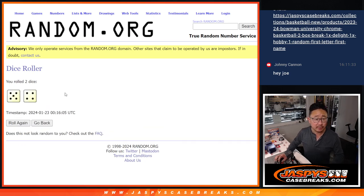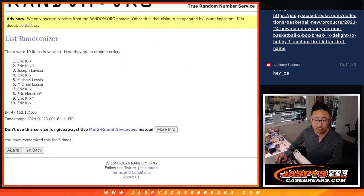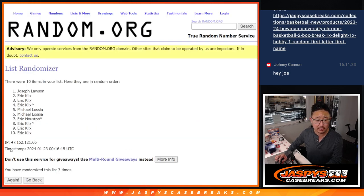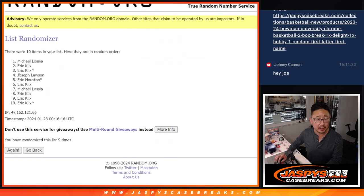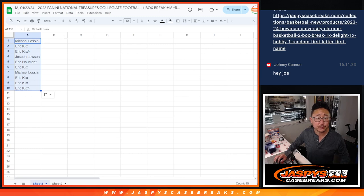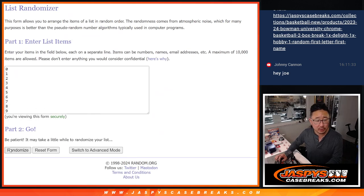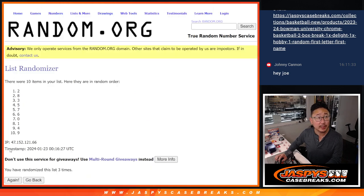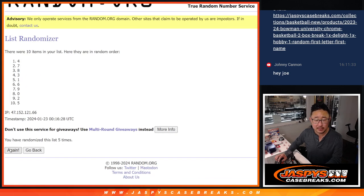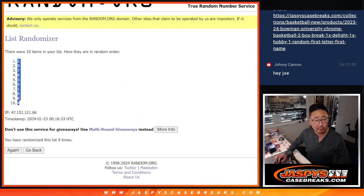Second dice roll for names and numbers — five into four, nine times each. We rolled through all nine times, going from Michael down to Eric K. Then five and four, nine times for the numbers as well, finishing two down to four.